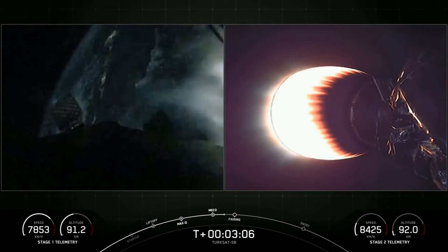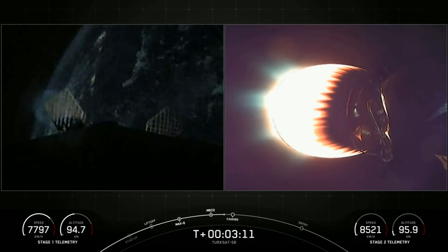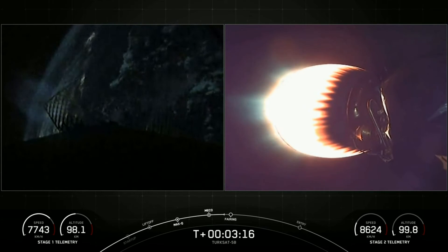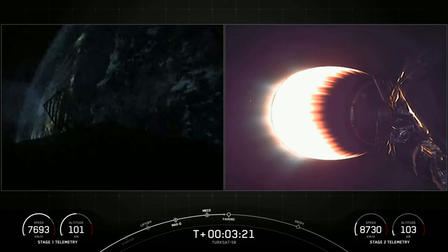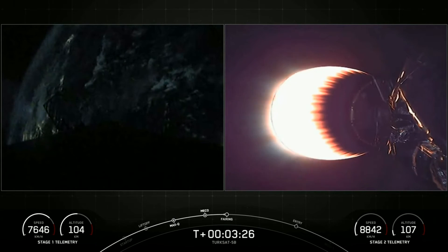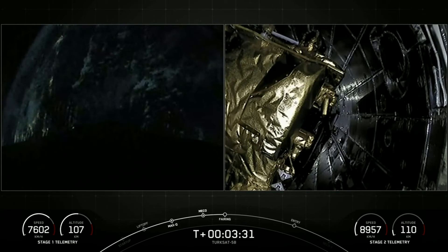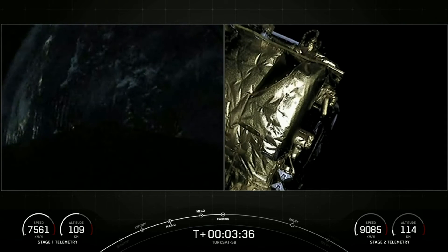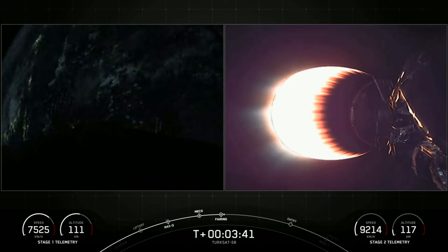Views of the titanium grid fins beginning to deploy on the left, as we see the lights of Florida in the background heading due east from the Cape into our parking orbit. We're getting ready for the camera on the second stage to switch forward to look at the spacecraft and payload fairing. Fairing separation confirmed — the two fairing halves have separated and are falling away from the vehicle. We're now exposing the Turksat 5B satellite to outer space.